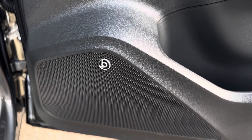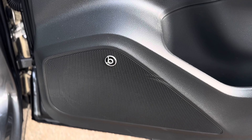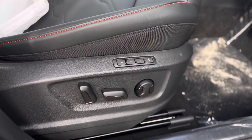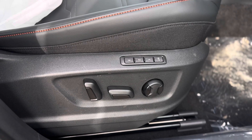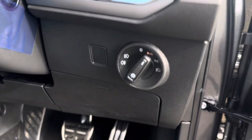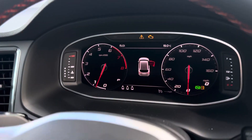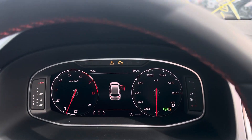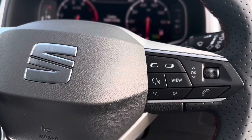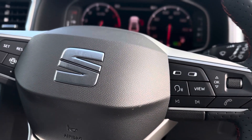It does have the upgraded Beats audio system as well with a subwoofer and full-size spare wheel in the back. Electronic adjustable seats with your driver seat profile for up to three drivers. Auto headlights and the virtual cockpit with up to three different views.